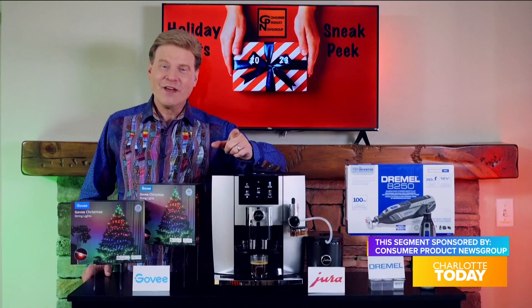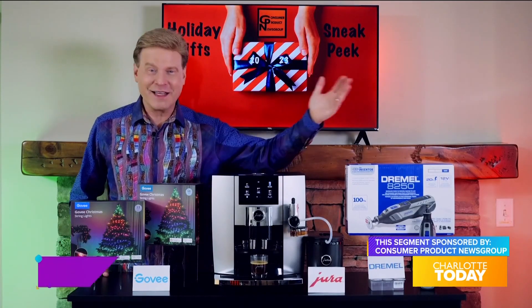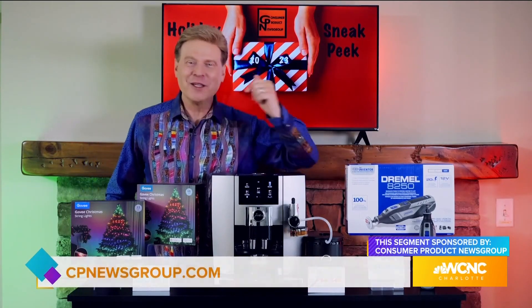Jura's J8 delivers the perfect blend of technology and taste for the ultimate in coffee brew customization. Visit cpnewsgroup.com to learn more about trending holiday gifts and seasonal product picks. Back to you in the studio. Thanks so much, David — and as a coffee lover myself, that is definitely going to be on the top of my list.